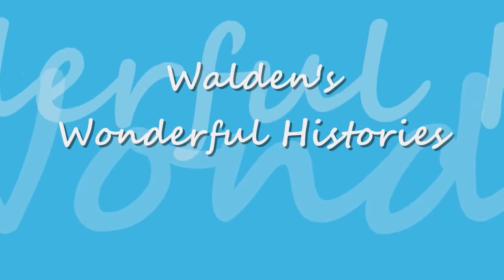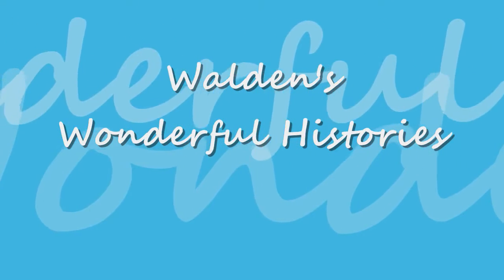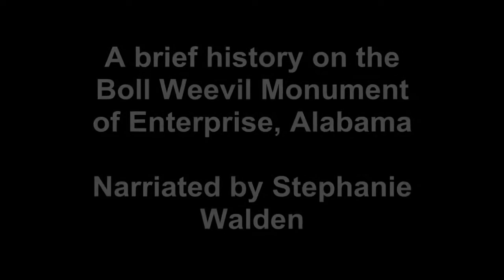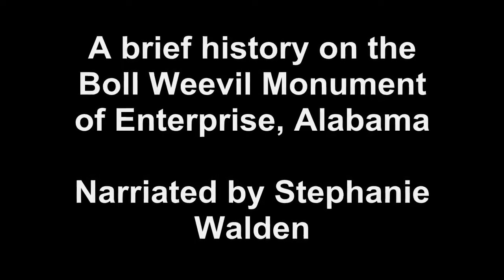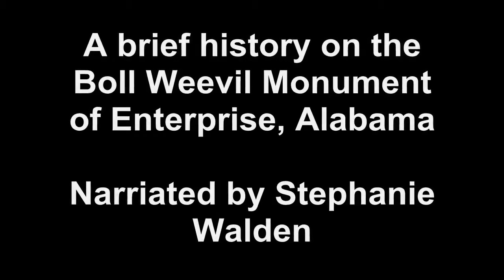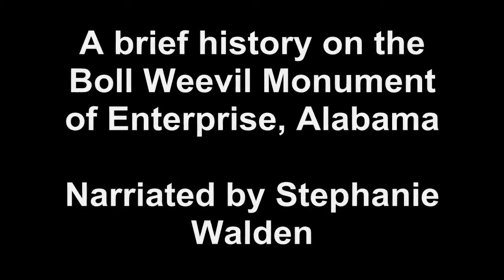Hello and welcome to another episode of Walden's Wonderful Histories. Today I am pleased to share a brief history of a monument located in the center of my hometown, Enterprise, Alabama.